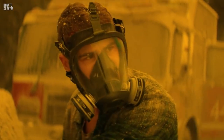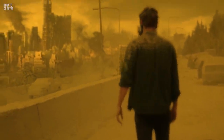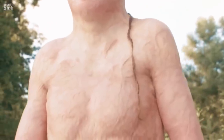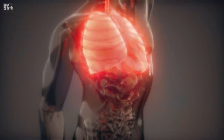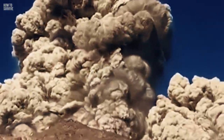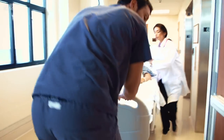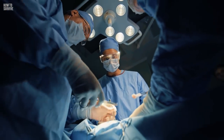Congratulations, you didn't die. But that doesn't mean you're walking out of this unscathed. While you were in that bunker, you likely suffered severe burns all over your body due to the heat of the pyroclastic flow. Not only that, but you'll also experience breathing problems from inhaling the ash. As soon as you leave your bunker, you'll need to go to a hospital immediately, where they can treat your burns and any other injuries you might have.